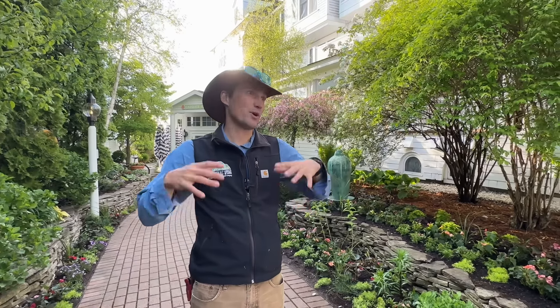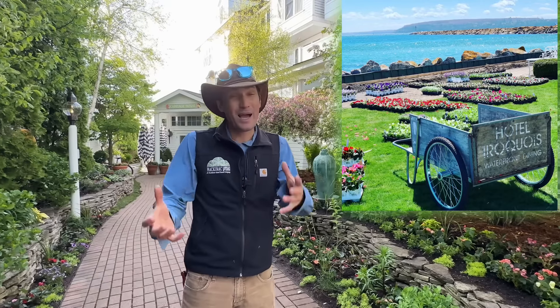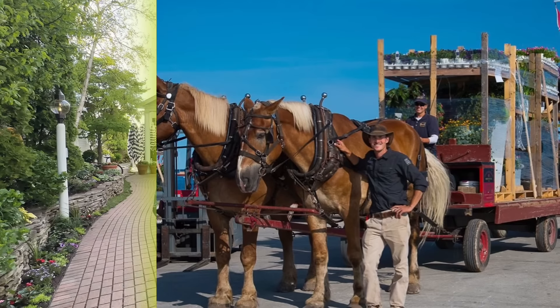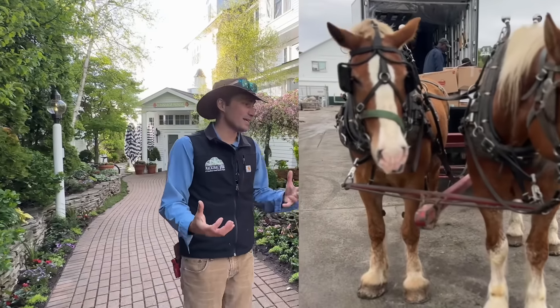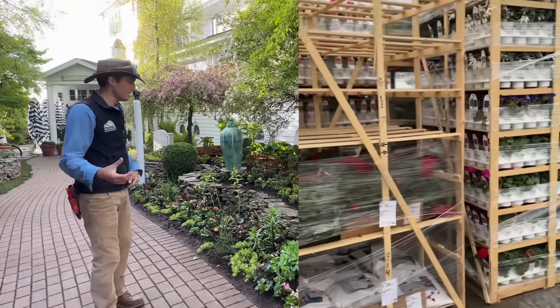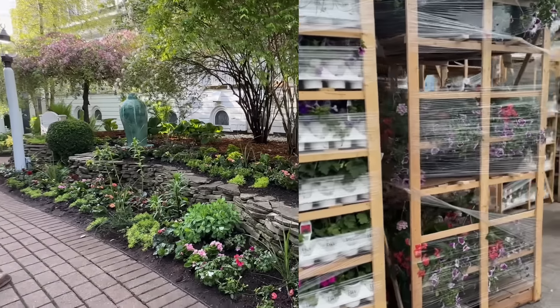20 years and every single spring the annual flower installation is a big production. Obviously we're on Mackinac Island so there's no motor vehicles, so all these flowers are brought down here by horse and bicycle and planted in, and as you can see in this walkway garden here, a lot of annual flowers.